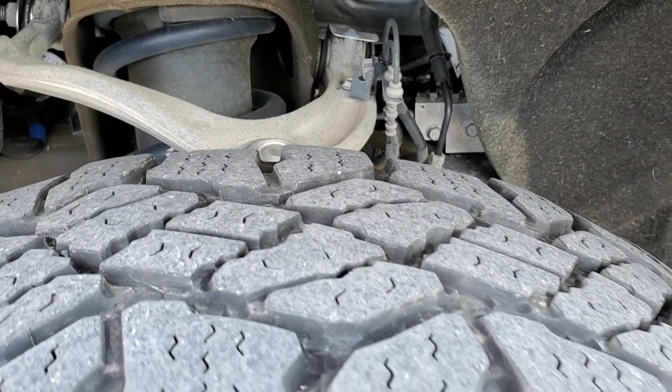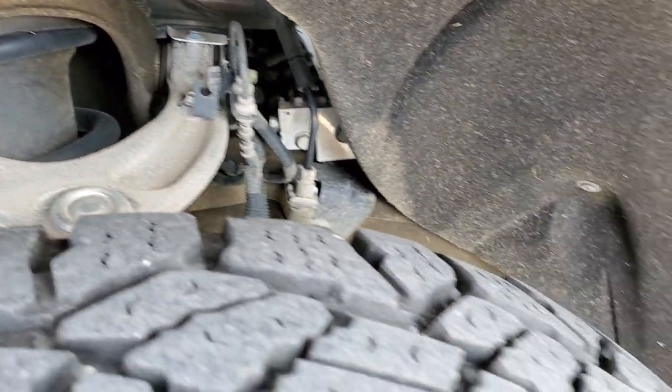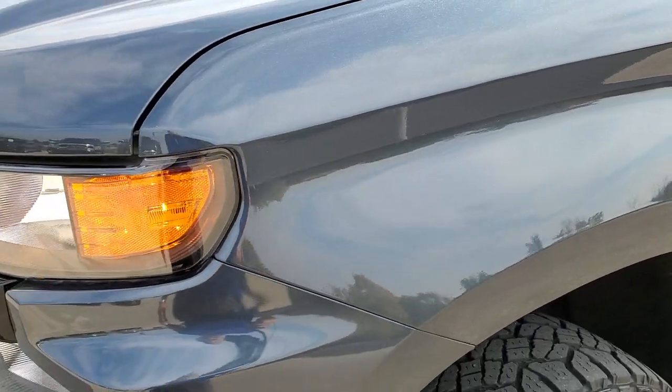It has Goodyear Wrangler Duratrac LT 275/65 R18 tires. These tires have right around half the tread left. I didn't see any corrosion or anything on the frame — looks really good. Driver side front fender has no dents or dings on there, and you get the Z71 badge on the fender.